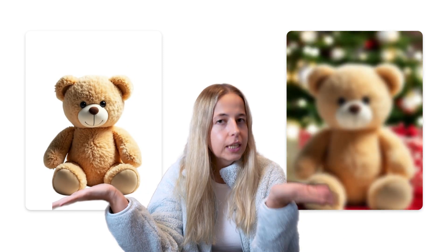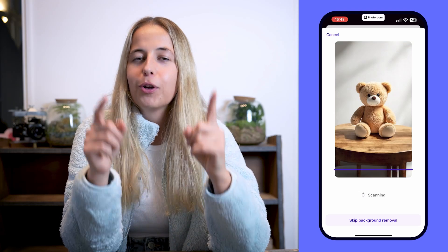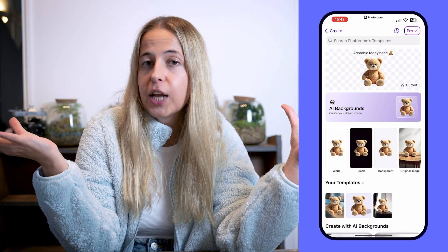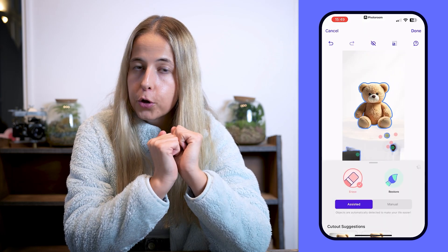Let me show you how you can turn your products from looking like this to this — plain white background to a really cute Christmas background. It's super easy. There is a tool on PhotoRoom called AI Background. All you have to do is take a picture of your product or use a picture you already have, upload it on PhotoRoom, and PhotoRoom removes the background for you.